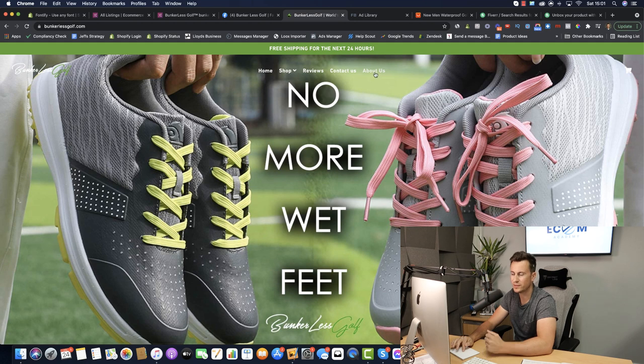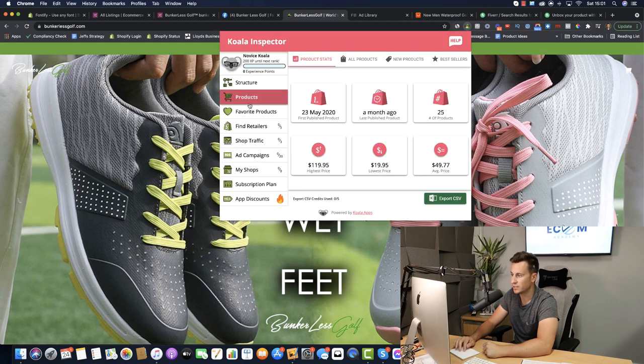One thing I would add to the store is to replace the About Us page link in the footer with something like Track Your Order, because not many customers actually check the About Us page, but customers being able to track their order is obviously a positive thing. If we use the Shopify Inspector tool, we'll be able to find out what their best-selling products are.